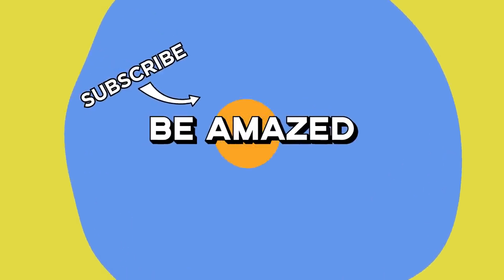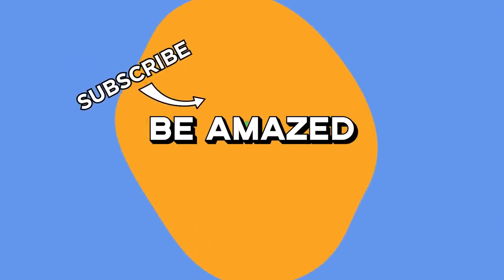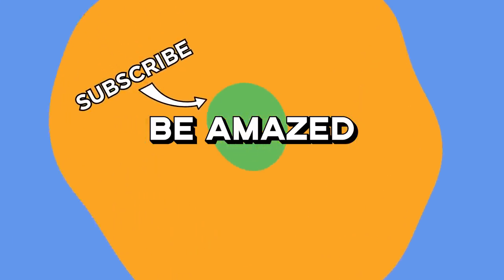Which of these ideas do you need in your life? Do you have any genius, inconvenience-solving ideas of your own? Let me know in the comment section below. Thanks for watching.